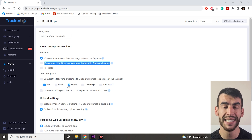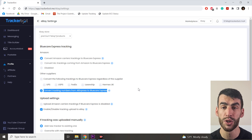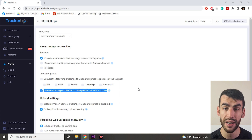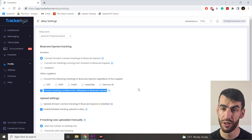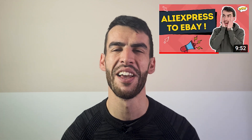The other option provided here is big news: convert tracking numbers from AliExpress to BlueCare Express. Dropshipping from AliExpress gives you the same issue as Amazon — unsupported trackings. The trouble is even worse because approximately 80% of AliExpress deliveries are shipped with their own carrier. Those trackings, called K-NOW tracking numbers, are unsupported by eBay. But just recently, my team at TrackerBot released the option to convert K-NOW trackings to BCE trackings automatically. A long-expected game changer — worth trying out.